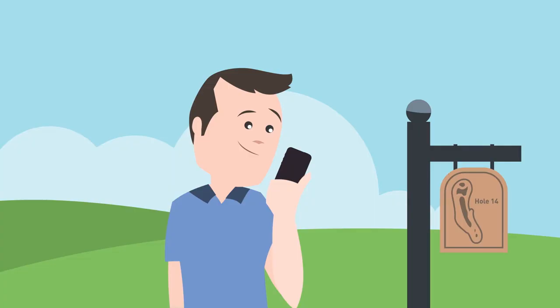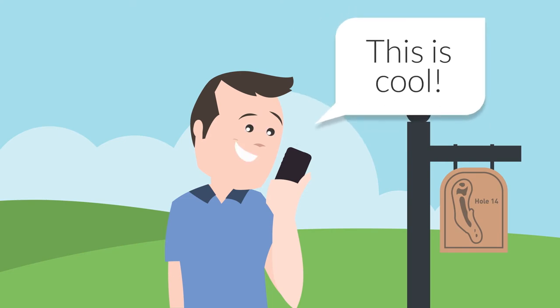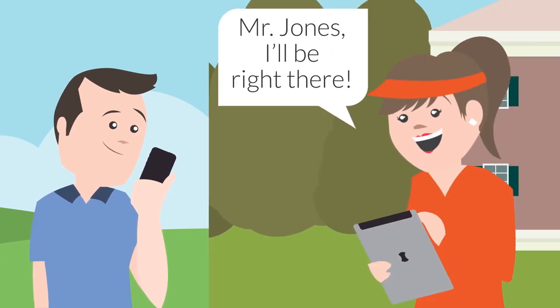And for your players, our simple technology improves your game and your golf experience. It's a great new app that's any golfer's dream. Order food and drink by communicating directly with the beverage cart attendant or clubhouse.